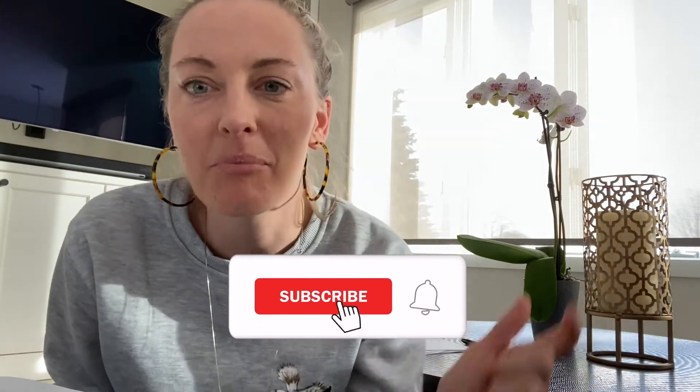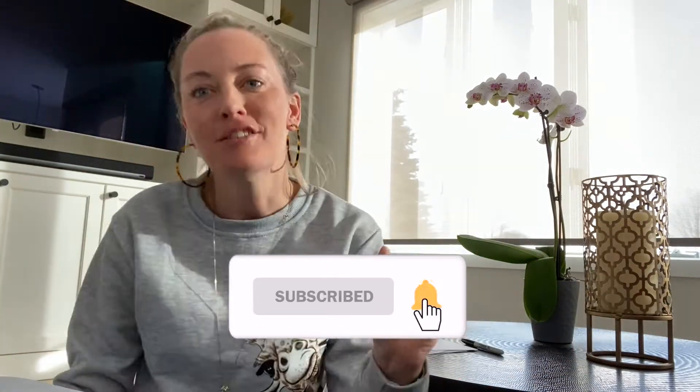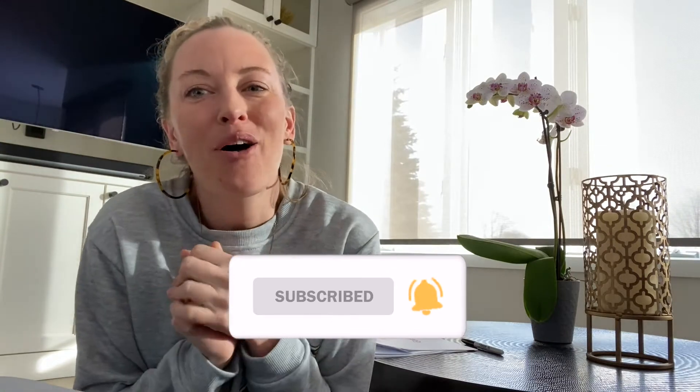Hello everybody, Nurse Lindsey here, and today I want to do a quick video about dialysate baths — specifically what dialysate baths patients should be on. If you are new to my channel and haven't subscribed yet, please hit that subscribe button below so you can stay up to date on all the new videos I post about dialysis education and the dialysis nursing community.